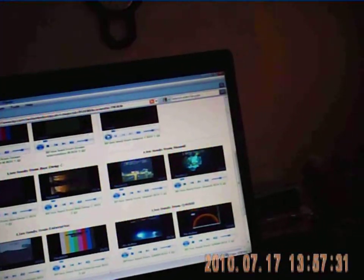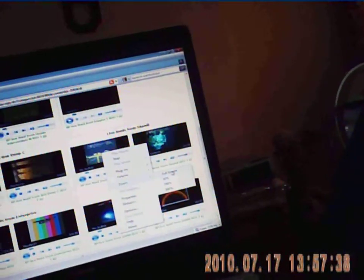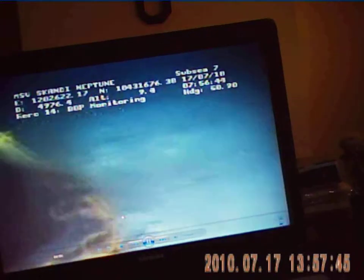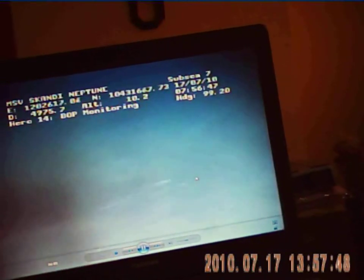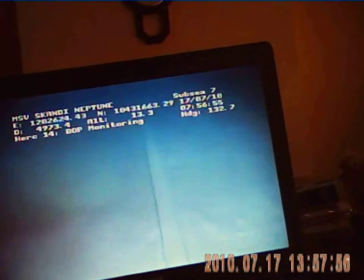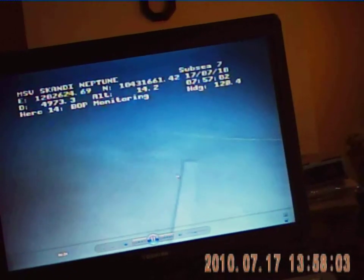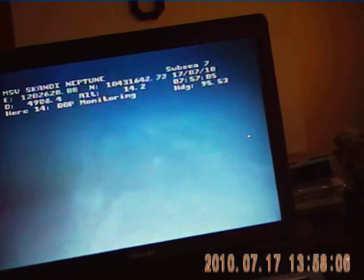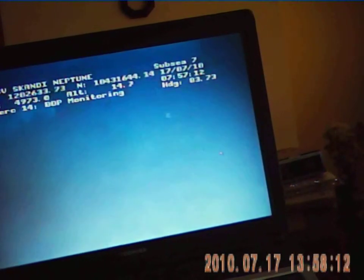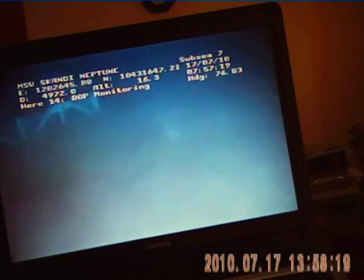There's another ROV webcam here. They've been doing some work on this ROV today — lowering it down to the sea floor and searching the area. There are tons and tons of wreckage down there, which I think is from the oil platform that blew up above. Absolutely tons of wreckage on the sea floor.